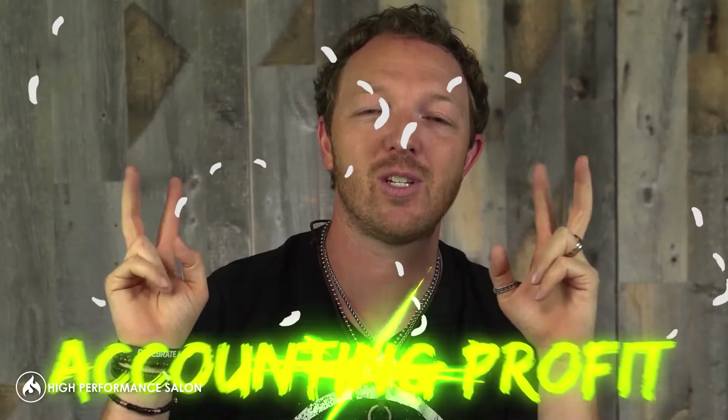In fact, profit is something mysterious that you talk to your accountant at the end of the year and they go, hey, you made this much profit and here's how much you have in your account. And you look at your accountant and go, what profit? What are you talking about? Because that's called an accounting profit and you've probably already spent that money. So how do you make sure you have a profit in your salon?